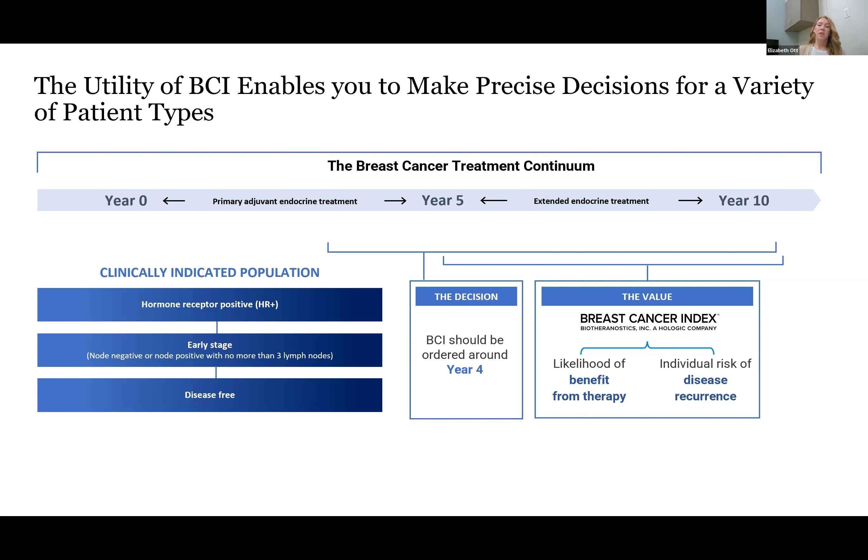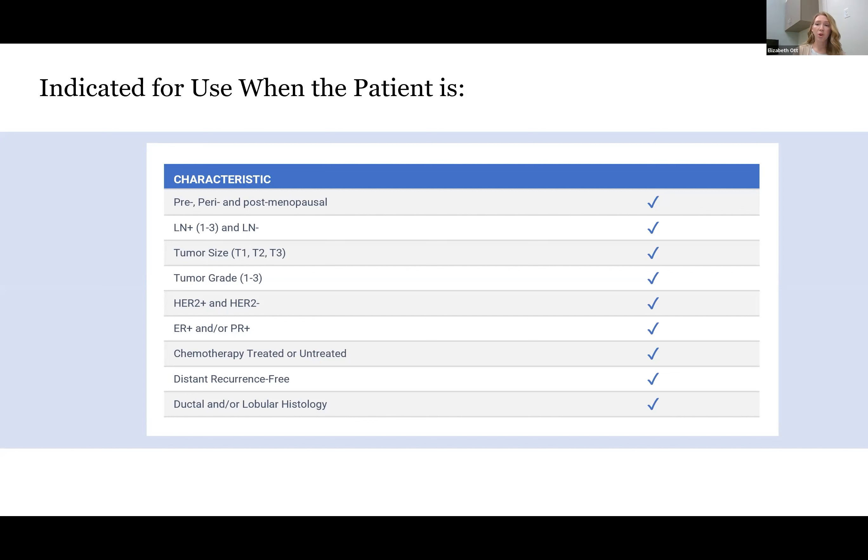BCI is indicated in both pre- and post-menopausal patients. They can have up to three positive lymph nodes or be lymph node negative. You can use it in T1 through T3 size tumors, grade one through three. You can actually use this in HER2-positive patients as well as HER2-negative, as long as they are ER or PR positive. They can have received chemotherapy as their original adjuvant treatment, but it is important that you send an untreated specimen for testing. We want to be running this test on patients who are not already metastatic, and it can be tested on ductal or lobular histologies.